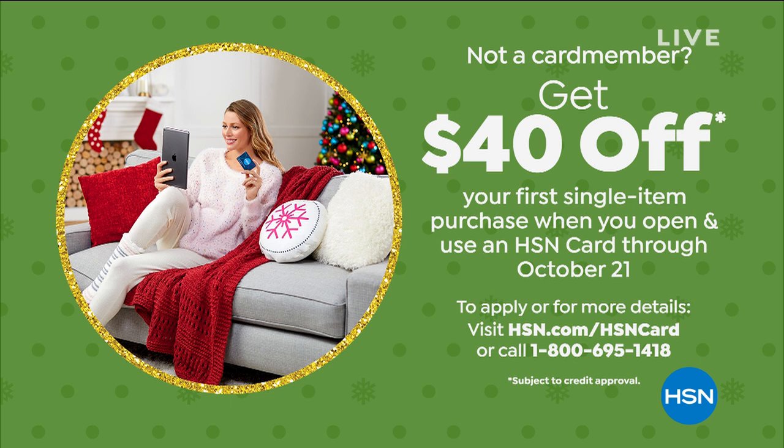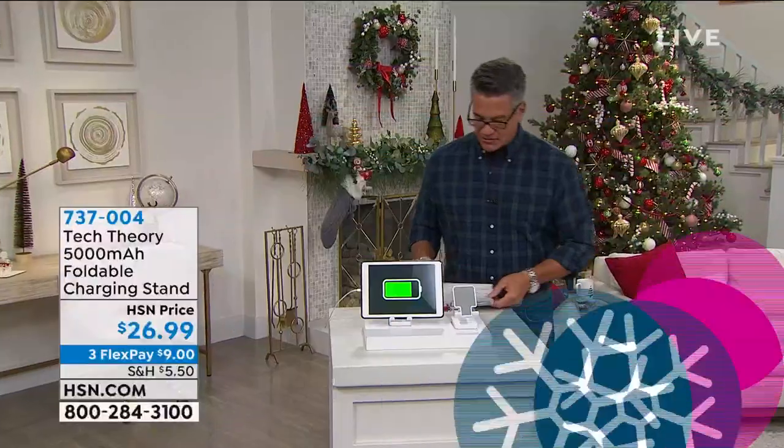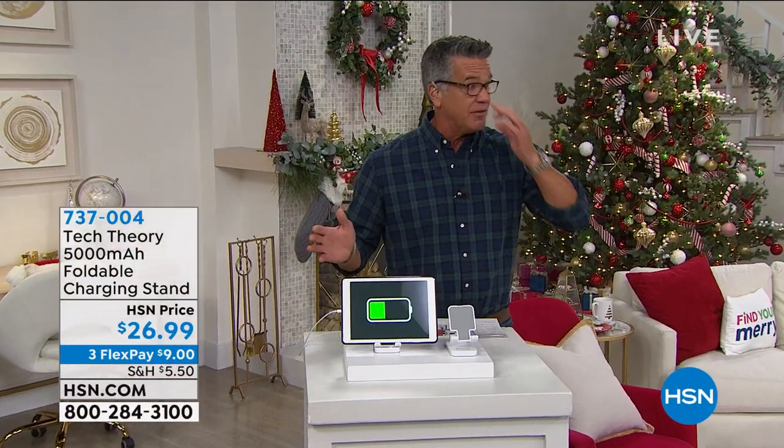You probably already have your regular credit card — why not have an HSN card and get $40? Regular credit card companies aren't giving you $40 — they give you points you have to figure out how to redeem. This is $40 straight into your account, usable on anything. Go to HSN.com or call — the number's at the bottom of the screen. This show is called 'Gifts to Give and Get' and I'm loving all the gifts so far.